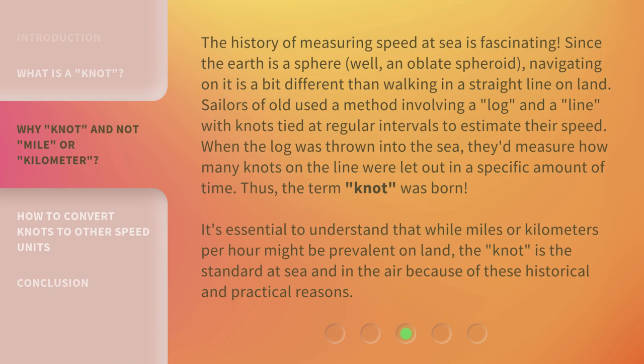The history of measuring speed at sea is fascinating. Since the earth is a sphere — well, an oblate spheroid — navigating on it is a bit different than walking in a straight line on land. Sailors of old used a method involving a log and a line with knots tied at regular intervals to estimate their speed. When the log was thrown into the sea, they'd measure how many knots on the line were let out in a specific amount of time.